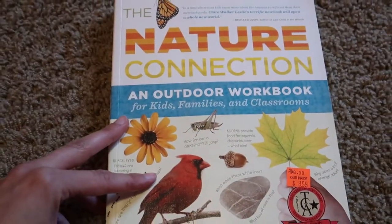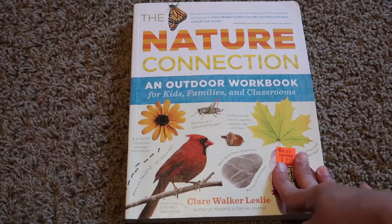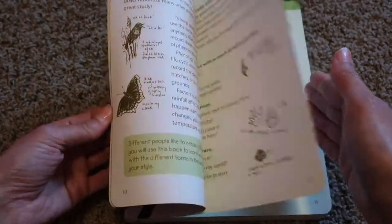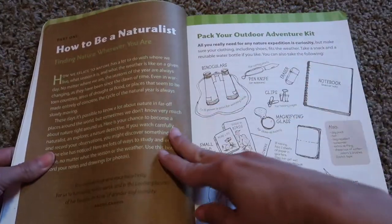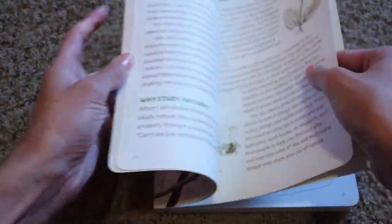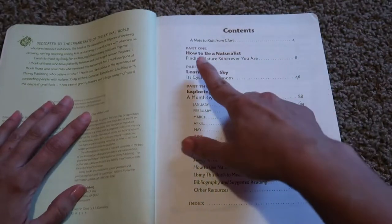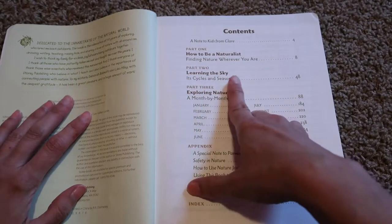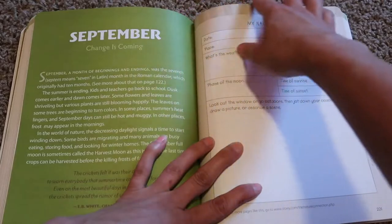This is the nature book I'm going to be using for my older son — it's 'The Nature Connection,' an outdoor workbook. I really like this one. It talks about how to be a naturalist, things to pack in your outdoor kit, and the table of contents explores nature by month. Part one is how to be a naturalist, part two is learning about the sky, and part three is exploring nature with a month-by-month guide. For example, September has a little quote, nature notes, and activities.